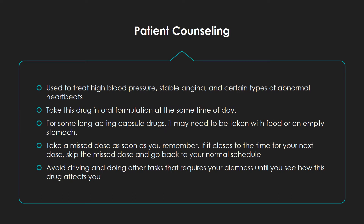Let's begin with patient counseling. Diltiazem is used to treat high blood pressure, stable angina — which is a type of long-term chest pain — and to control some types of abnormal heartbeats. Take this drug at about the same time every day. Ask your pharmacist if you should take Diltiazem with or without food, because instructions may vary with each product.